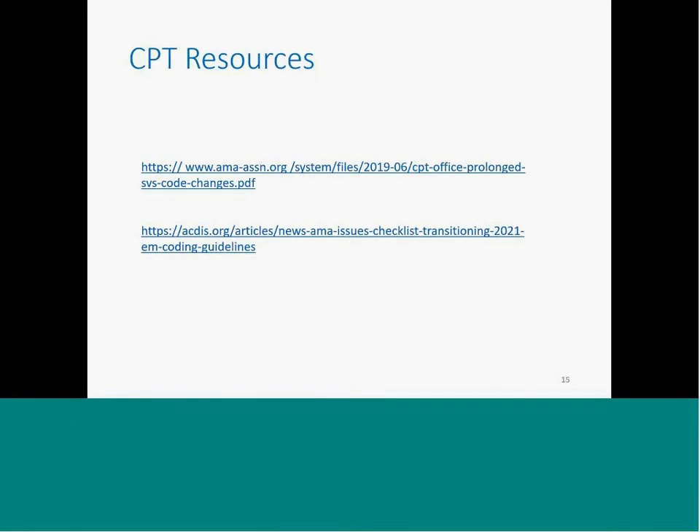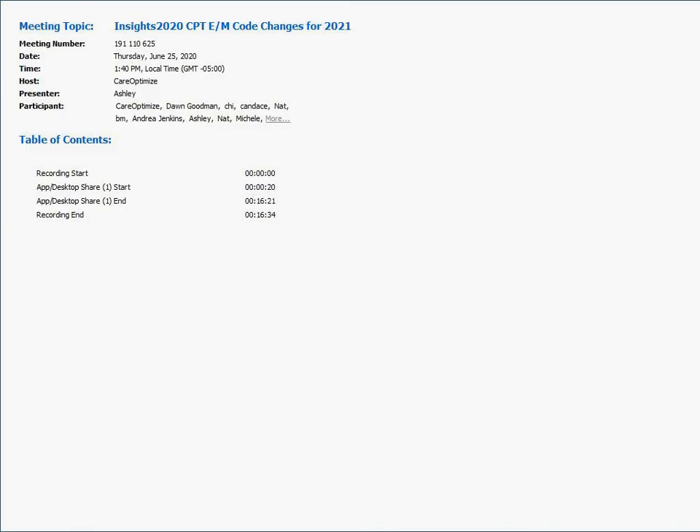Here are a couple of resources that we've pulled this documentation from. We'll send out the payment system information and the PowerPoint presentation to everyone. That's all we have for today — it was just a quick high-level overview. Thank you all for joining.